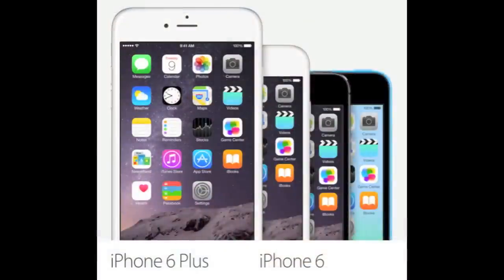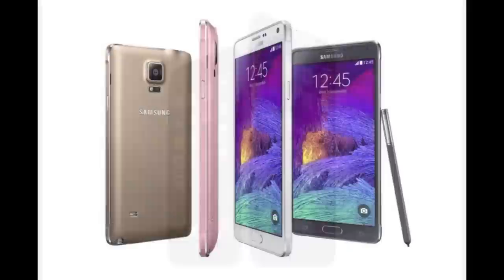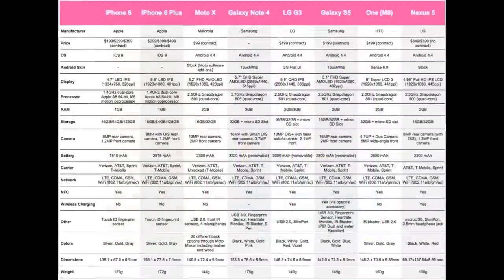Hey, what's up guys, Aaron here back with another video. Today we're doing a spec comparison between the iPhone 6, the iPhone 6 Plus, the Moto X, the Galaxy Note 4, the LG G3, the Galaxy S5, the HTC One M8, and the Google Nexus 5. The purpose of this video is to give you the exact specifications of these devices so you'll have a better idea of which one is the better smartphone for you.